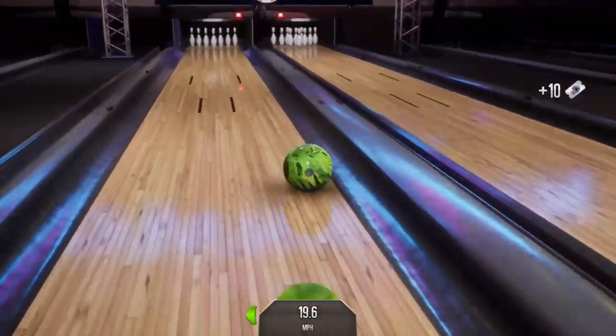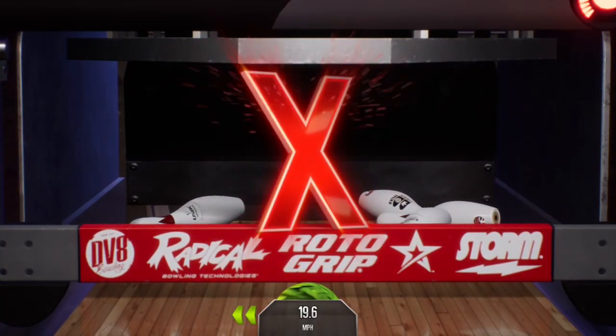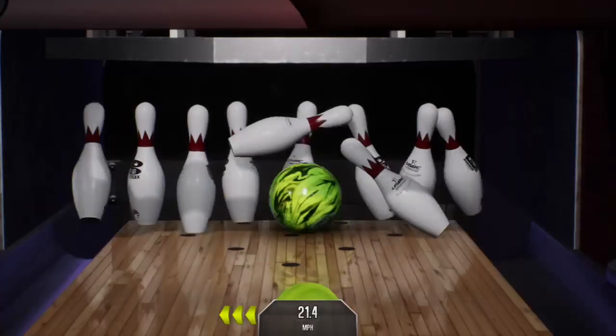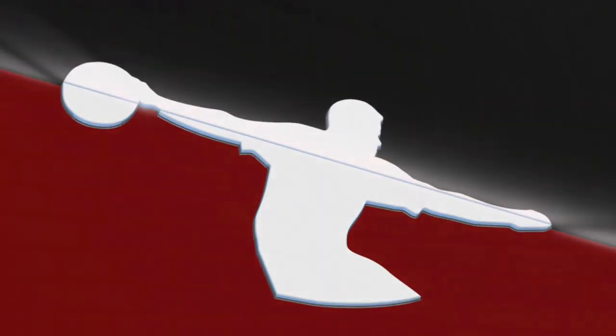Struck in the last frame, looking for the double here. Got it! There you see the max scores. Looking for another strike now to get that turkey. And the string keeps going. That's a nice shot there for a turkey.